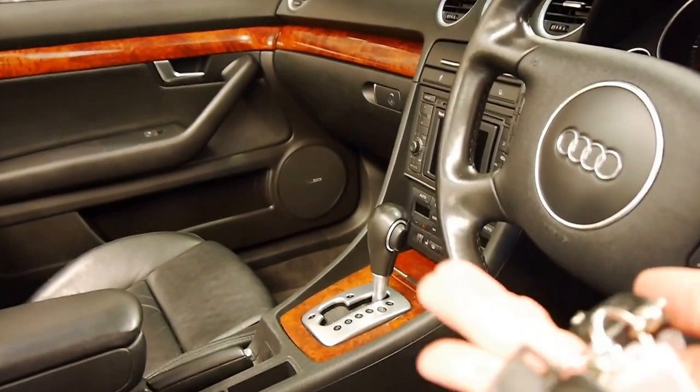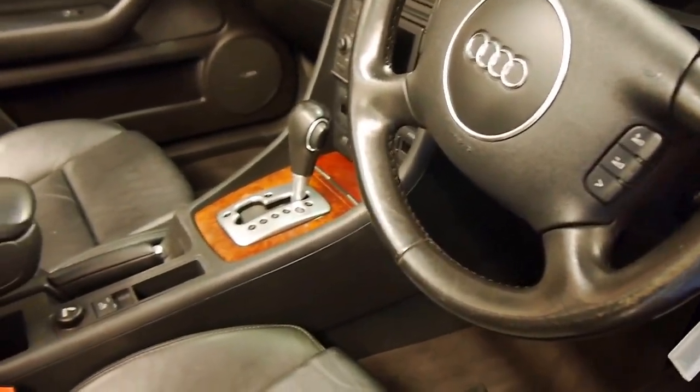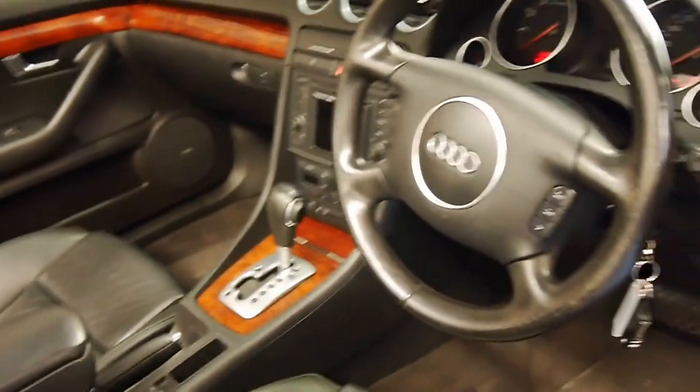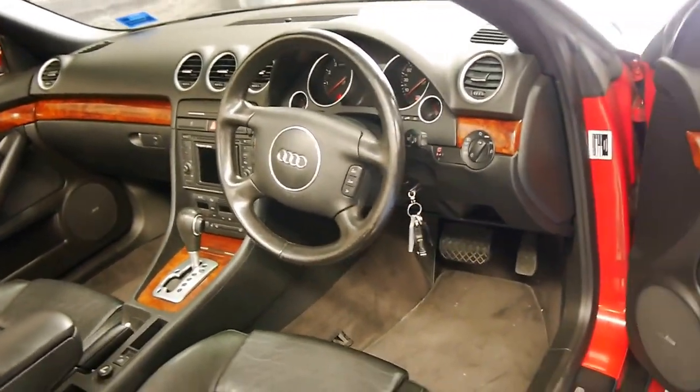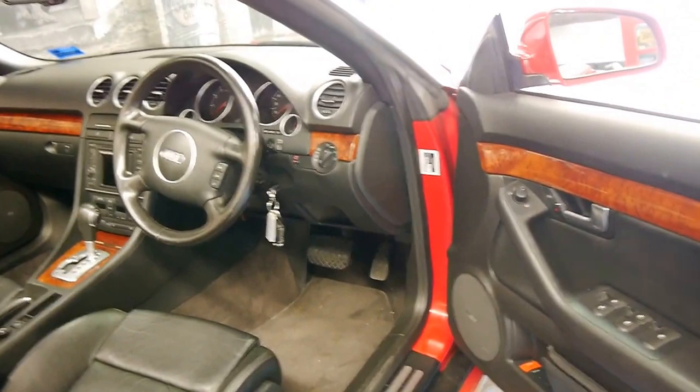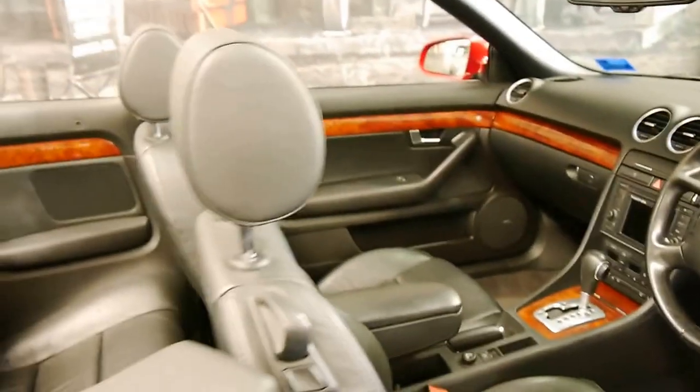It's got two remote keys and a third spare key. The electric roof works perfectly. Being a V6, it basically came with everything: woodgrain trim, navigation, memory electric seats, and it's got an incredible logbook history to it,